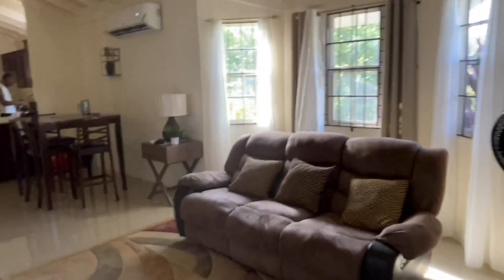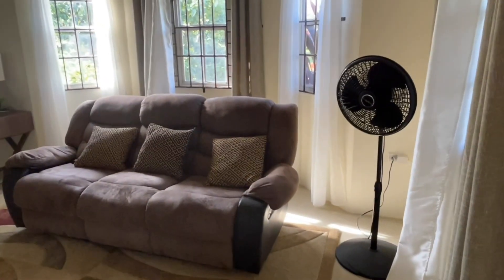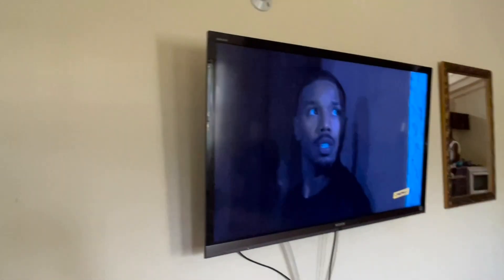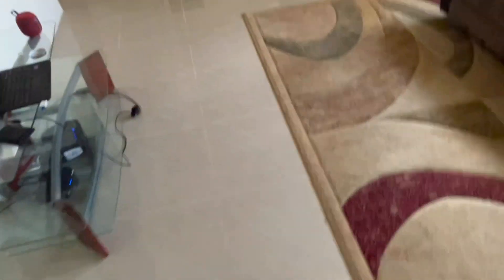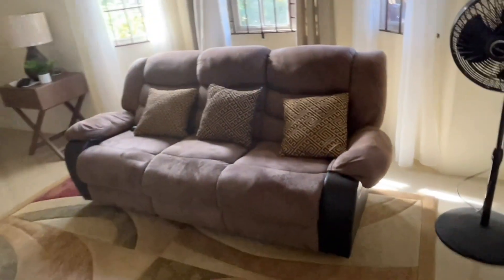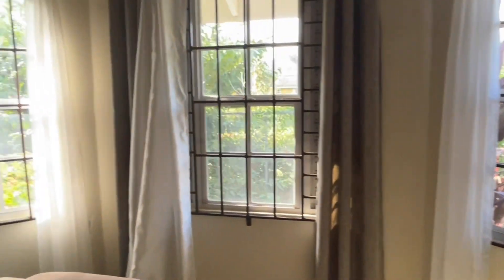So this is the living room. You have this beautiful living room — I think it's a 65-inch TV, or 60 or 55. You have this lovely throw carpet and a sofa where the ends recline. There's a window right here to look through to the veranda, and you have some more windows to give you natural sunlight.